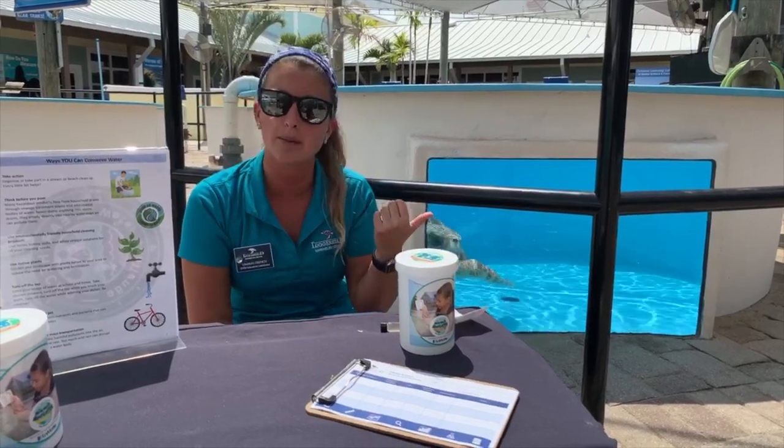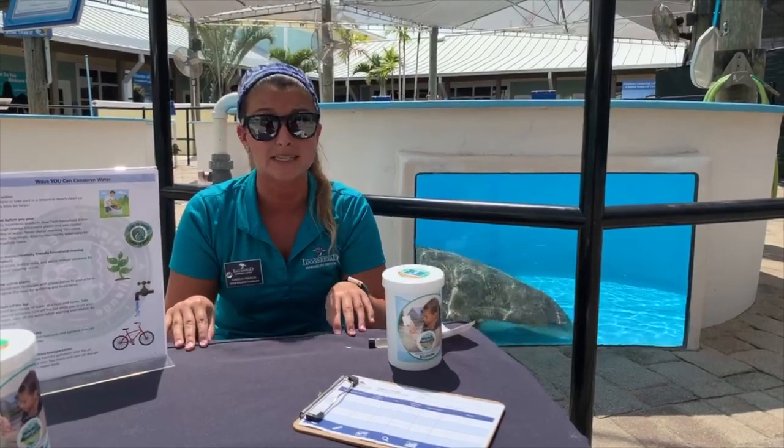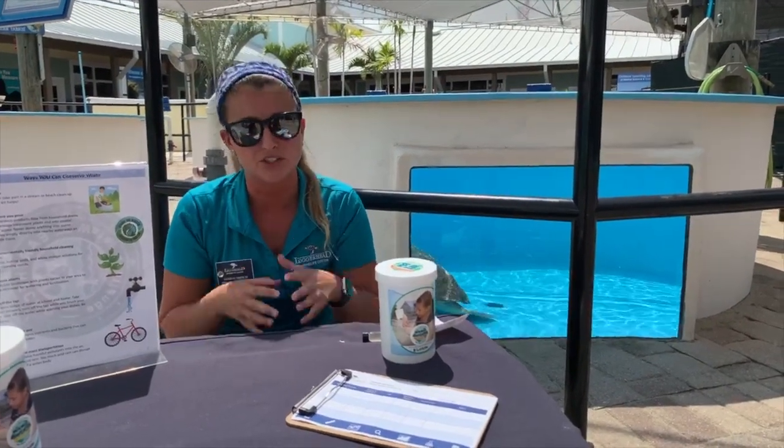Does coral bleaching impact sea turtles at all? Yes, it definitely does. Specifically our Hawksbill sea turtle — they eat sea sponges and depend on those coral reef habitats for those sea sponges. So if a coral bleaching event occurs and causes that coral reef to die off, all of those sea sponges are actually dying off as well, which is going to affect the food supply for our Hawksbills.